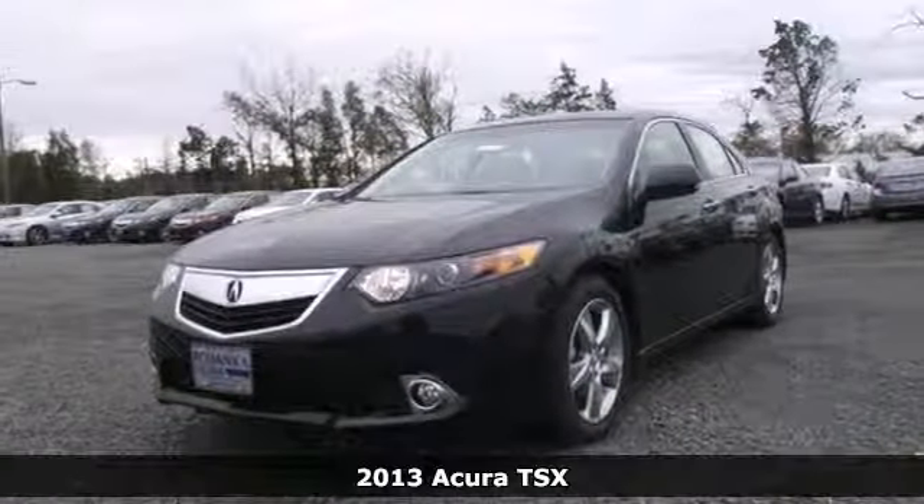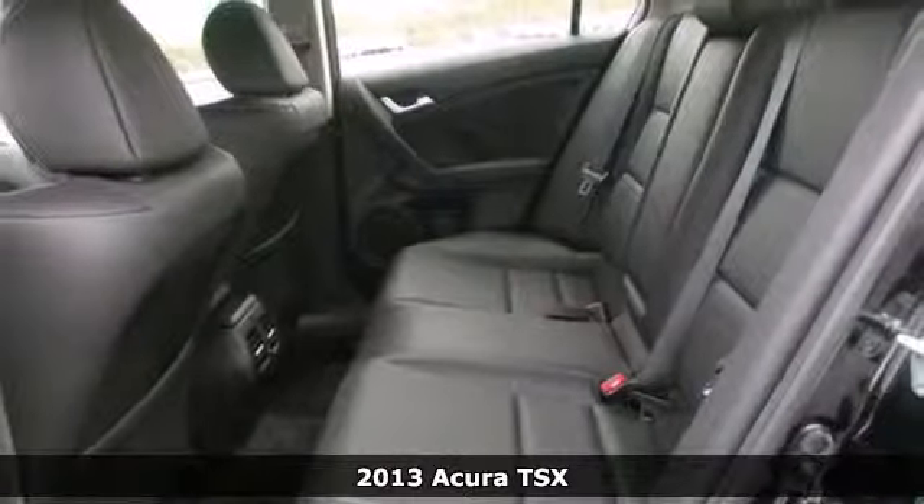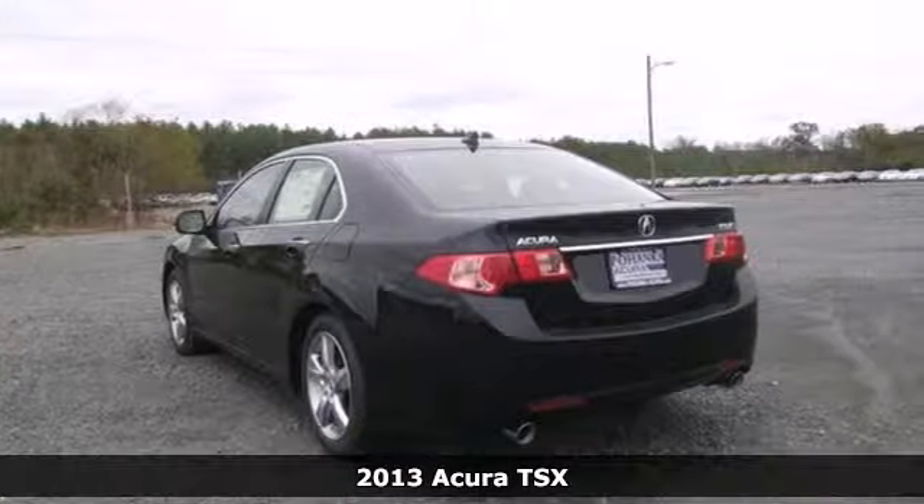Here's a 2013 Acura TSX. Enjoy a wonderful balance of sports sedan attitude and premium car practicality.